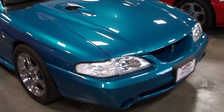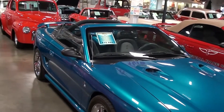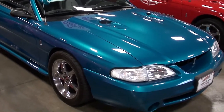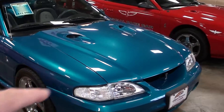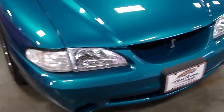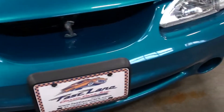Hey guys, coming to you from Fast Lane Classic Cars over here in St. Charles, Missouri. Thought you might like to look at this 1994 Ford Mustang — this is a Cobra clone. It started out as a Mustang GT and they've added the dual nostril hood, the Cobra emblems, and a high-performance engine. Here we'll take a look at it.